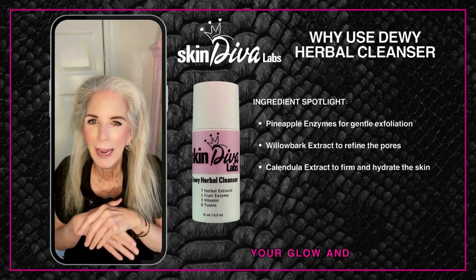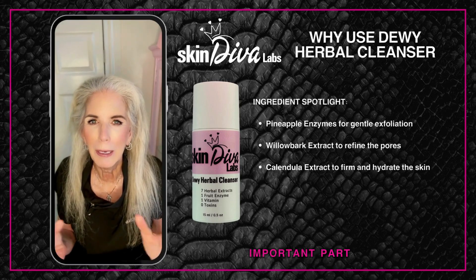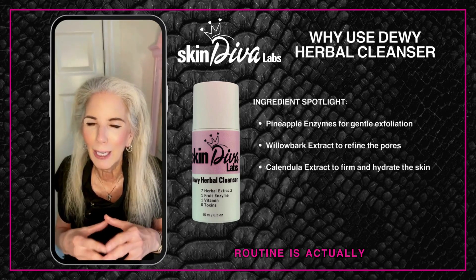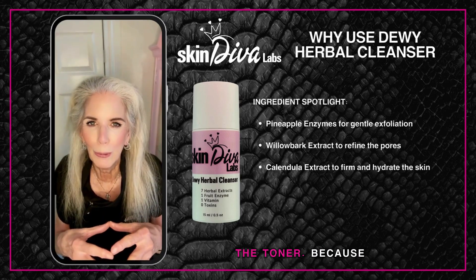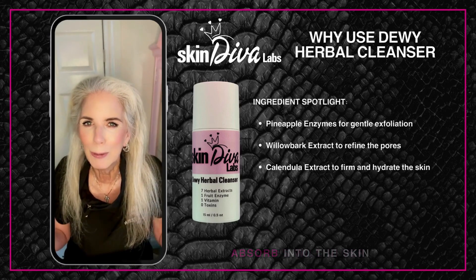Welcome to Empower Your Glow and Skin Diva Labs. The most important part of your daily skincare routine is actually the cleanser and the toner, because if you haven't prepped the skin properly, what follows will never absorb into the skin.